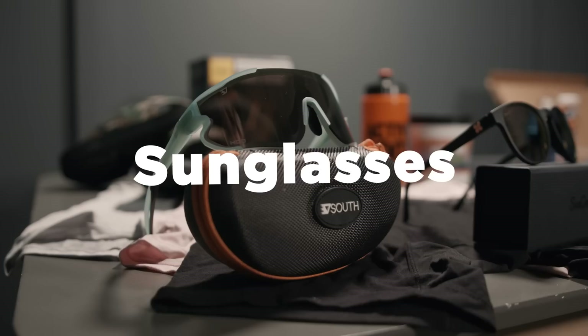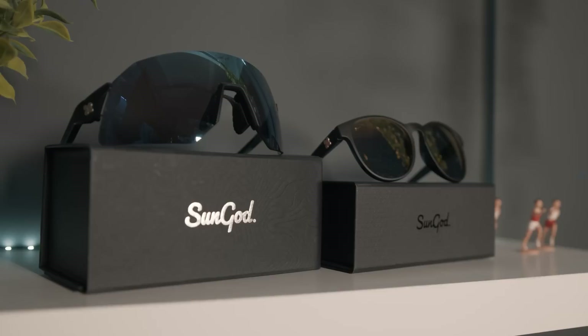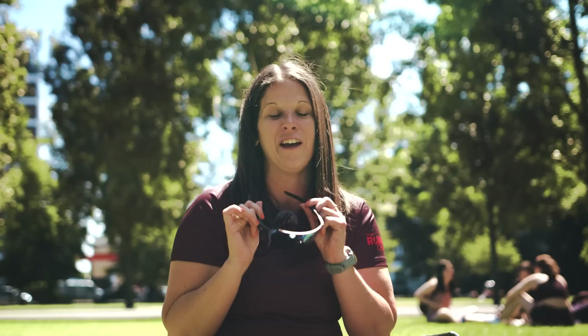Time to move on to sunglasses, and we have a selection here that we love. First up, a couple of offerings from Sungod — the Ultras. They don't look particularly great on me, but I know plenty of people that can carry these off. The polarised lenses are totally customisable online so you can pick the colours you like. And the thing I love about Sungod is their lifetime guarantee — if you break them, you can send them back and they'll repair them or send you a new pair.